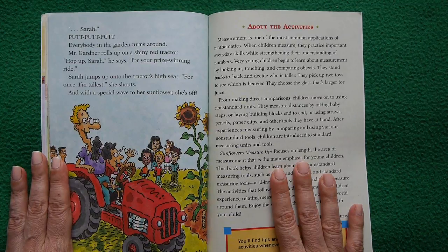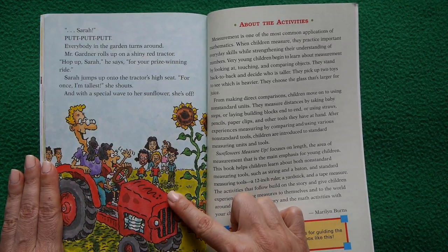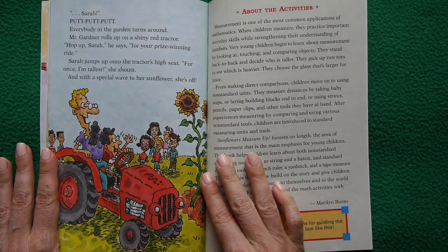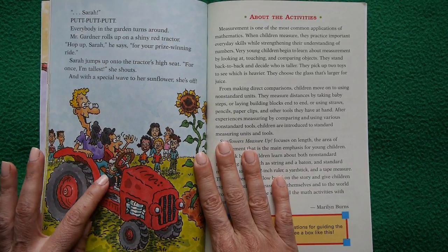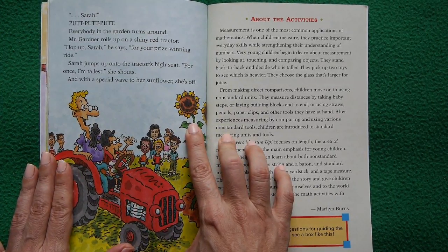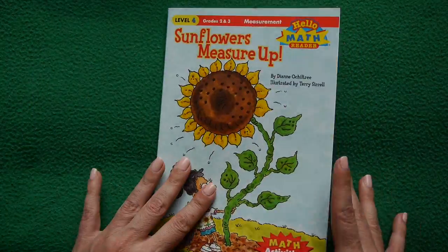First place prize for a five-foot sunflower goes to Sarah! Mr. Gardener rolls up on a shiny red tractor. 'Hop up, Sarah — for your prize-winning ride!' Sarah jumps onto the tractor's high seat. 'For once I'm the tallest!' she says. With a special wave to her big, beautiful, tall sunflower, she's off — vroom vroom vroom!